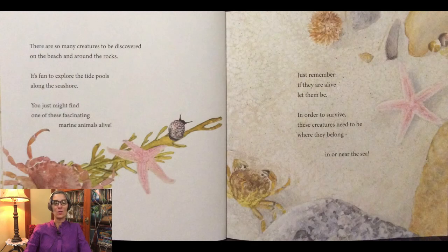There are so many creatures to be discovered on the beach and around the rocks. It's fun to explore the tide pools along the seashore. You just might find one of these fascinating marine animals alive. Just remember, if they are alive, let them be. In order to survive, these creatures need to be where they belong, in or near the sea.